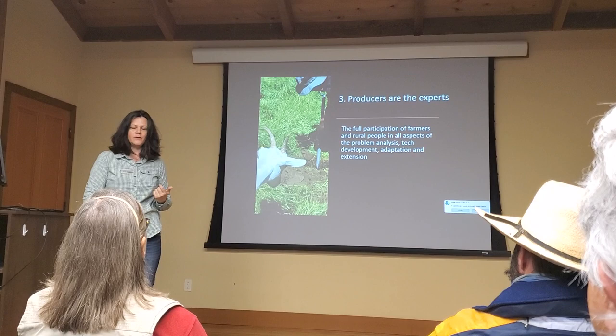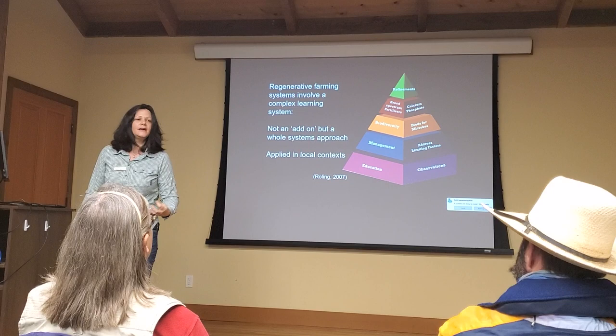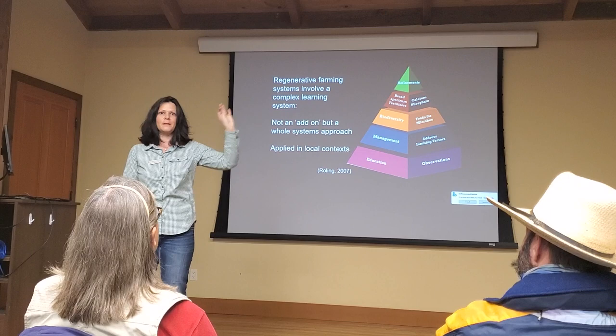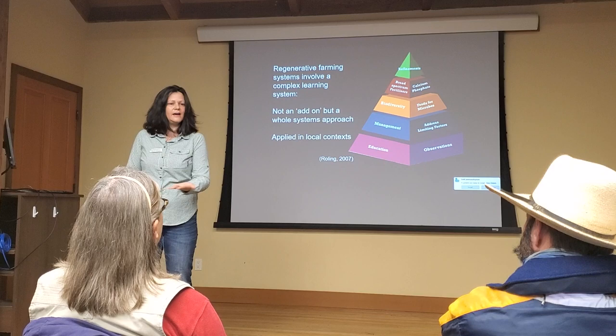Regenerative agriculture is a complex system — it's not about adding something on. I spoke at a conference in Australia where the sponsor was Bayer. They have a bacillus bacterial product you can add into your system. We just have these little silver bullets, right? That is not regeneration — that is just substitution. We saw that a lot with large-scale industrial organics. It's just substitutional farming. We're not addressing the underlying drivers.